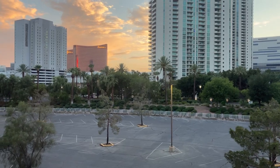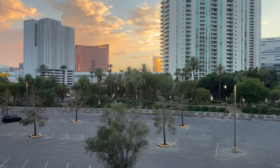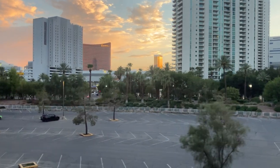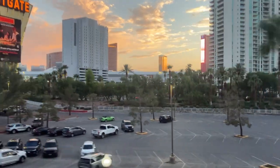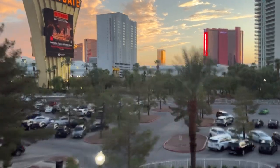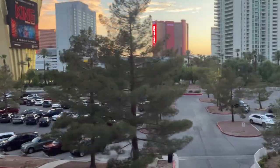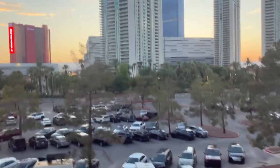Hold the handrail firmly at all times. Next stop southbound is Oigo Station at Las Vegas Convention Center. Our next stop is the closest station to the Las Vegas Convention Center, one of the largest convention centers in the United States with 4.6 million square feet of meeting and exhibit space, welcoming millions of visitors every year.